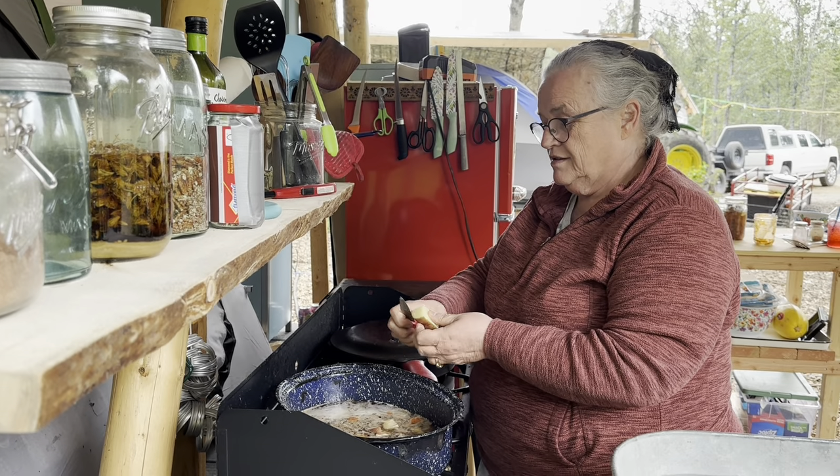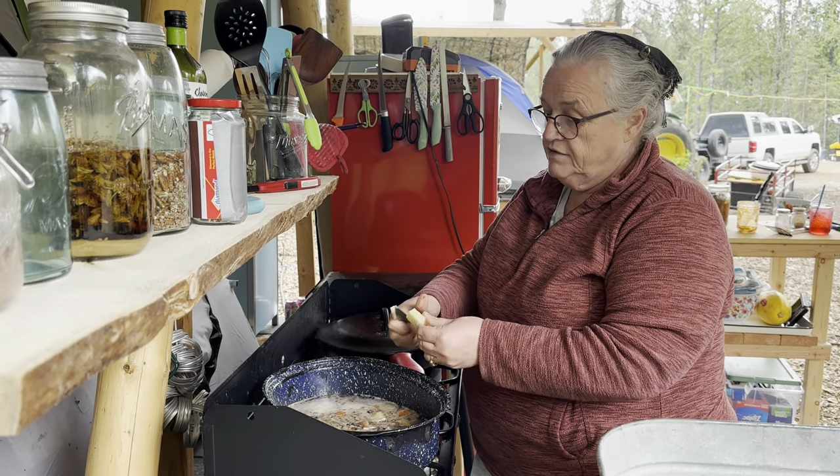How do you like camping out, Mom? Good — I love your outdoor kitchen. Oh, you do? I do.